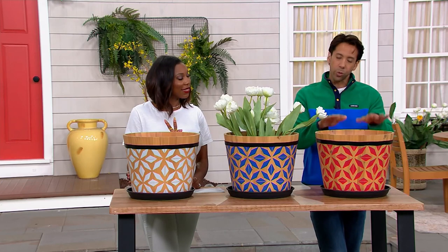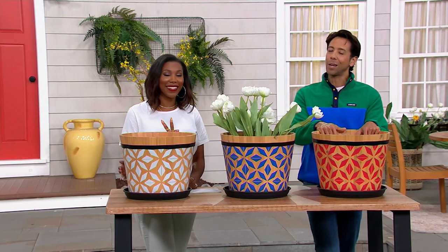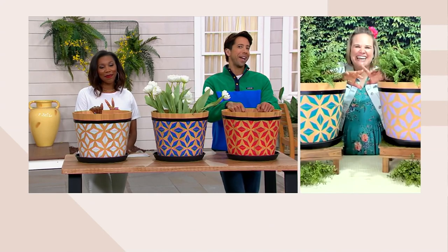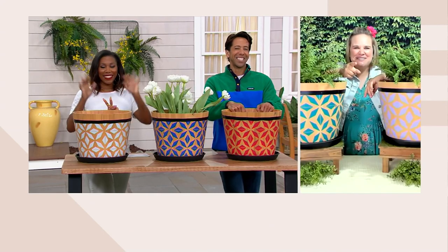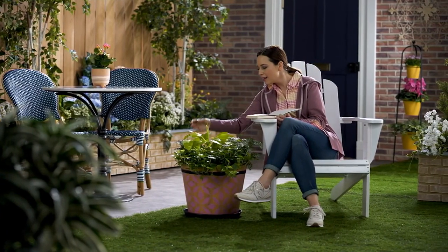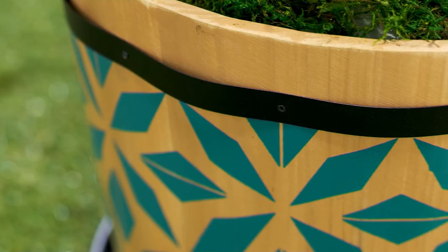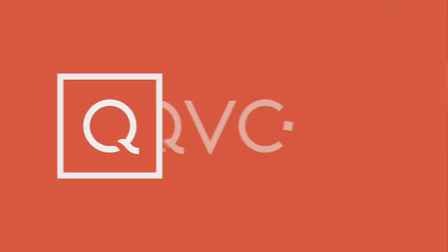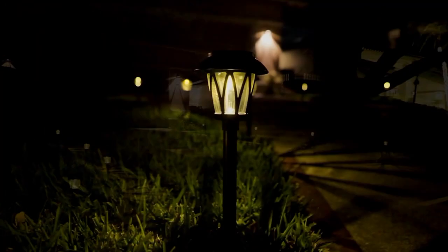$24.98 and three easy payments of $8.33 can bring this one home. Jennifer, thank you so much — we'll see you in a little bit. This is item M87489 from our friends at Marigold. One of the best ways to layer luxury into your space.